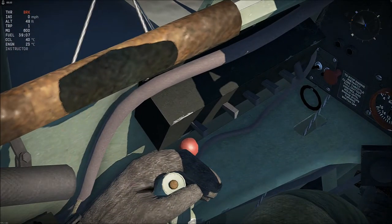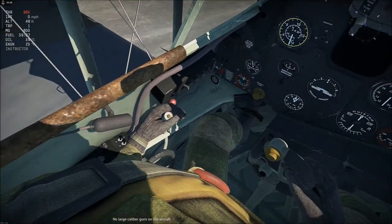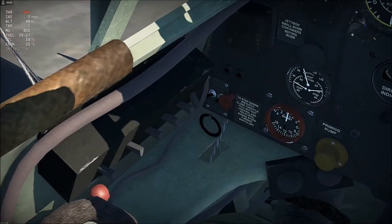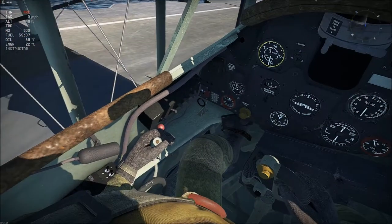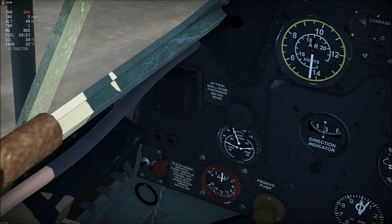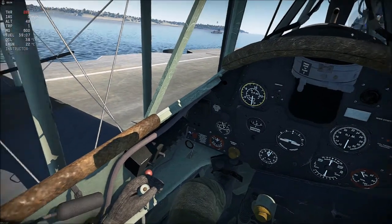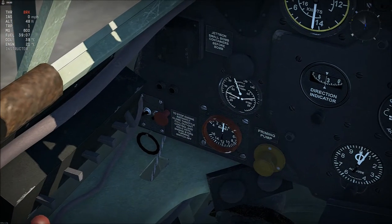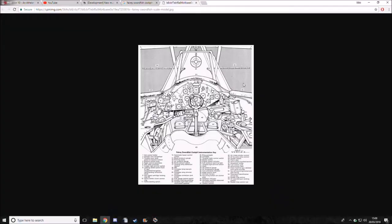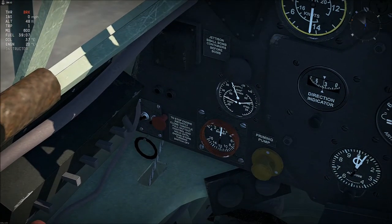These must be the lights — one will be landing lights, you've got instrument panel lights, navigation lights, and electronics. There's also a note that says: jettison small bomb containers before bombs — so if you're carrying bombs you need to jettison the bomb containers first. And here you've got the instructions for the inertia starting switch.